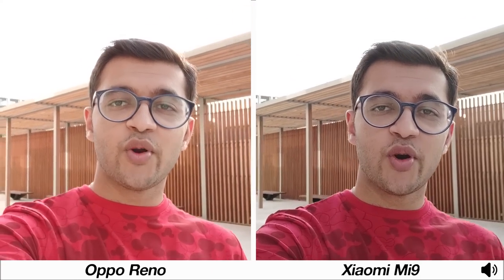Welcome to a camera comparison between the Oppo Reno and the Xiaomi Mi 9. I'm recording this from the front-facing cameras on both smartphones at 1080p resolution. I'll give you an overall idea of how both cameras capture video and audio from the front, then move into primary camera specifications followed by photo and video samples.